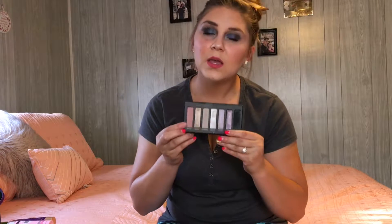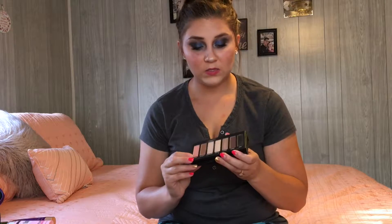The other eyeshadow palette is by Younique. These are also incredibly pigmented. This is the Addiction Shadow Palette number three — pinks, taupes, and purples. It's really pretty if you want something a little outside the box but not super crazy. Everything in Younique products is 100% natural and not tested on animals, which is something I will always love about Younique.